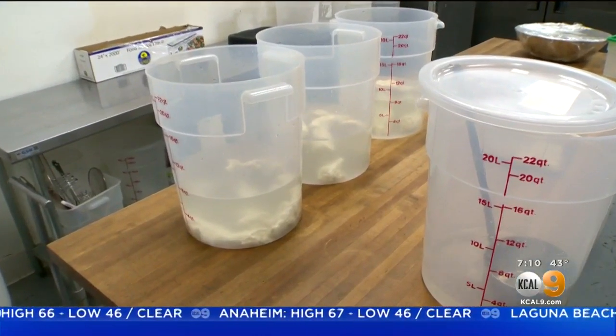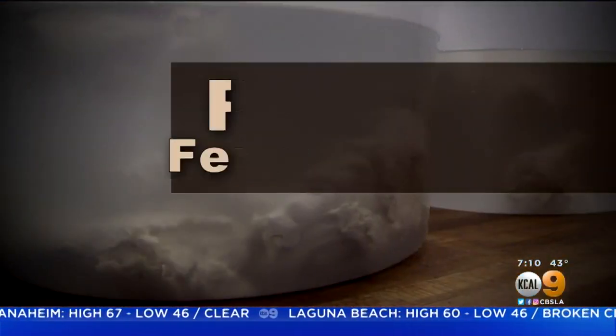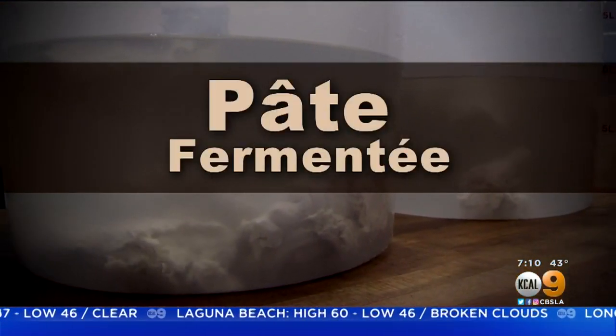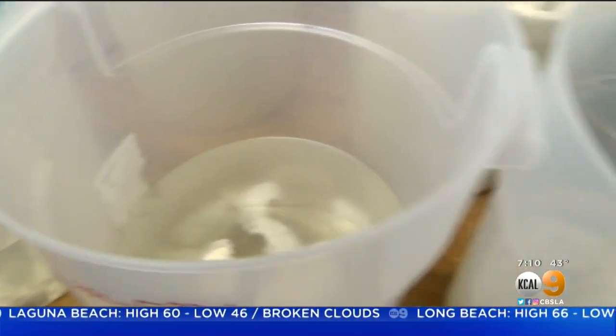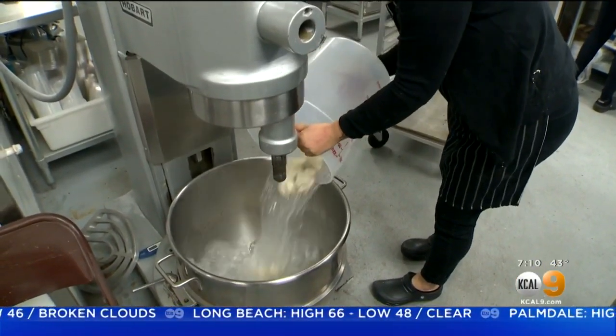But to give Bell's Bagels their own unique flavor, Nick employs a technique called pâte fermentée. You basically save dough from an old recipe, soak it in the next day's water, then put it in the next day's dough, and you kind of build up this depth of flavor.